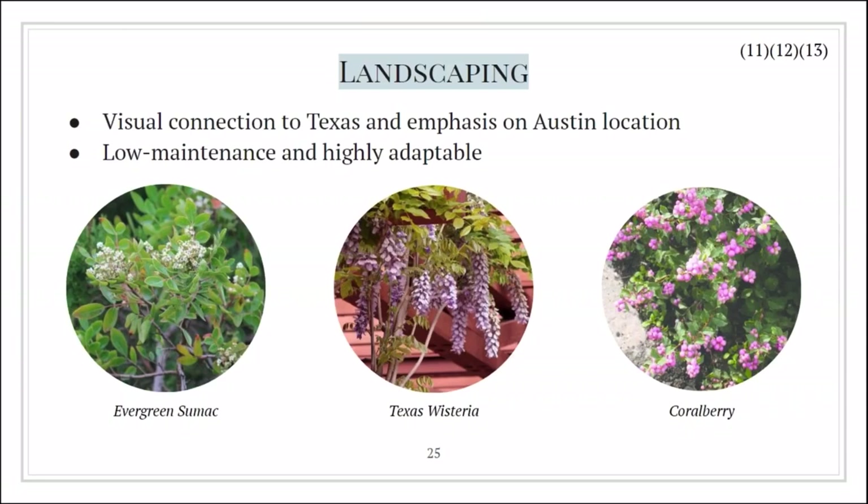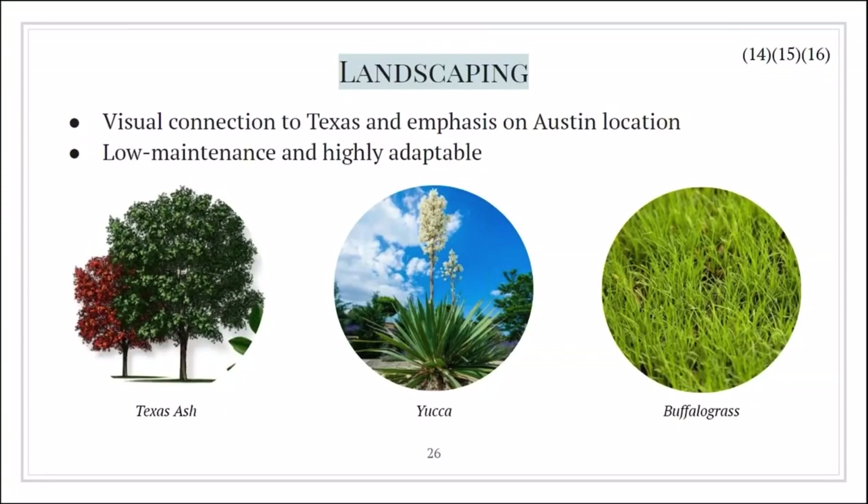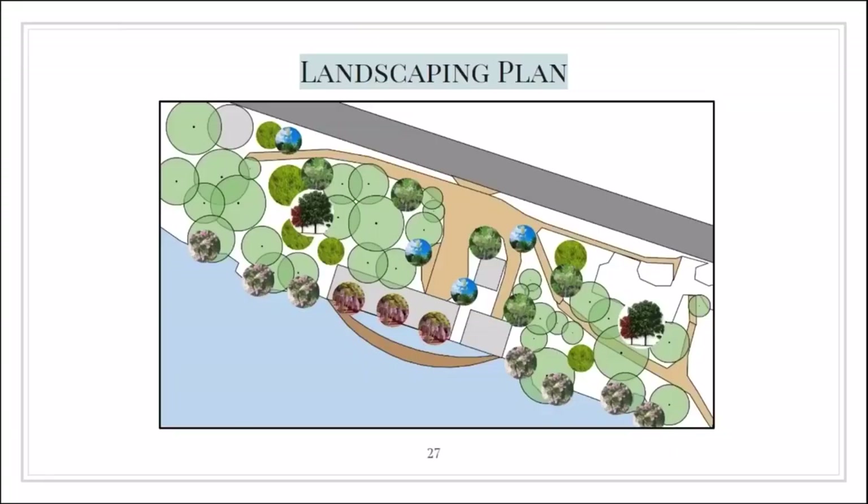The first plant is the evergreen sumac, a large shrub with a very low water requirement that doesn't require full shade and whose berries provide food for birds. We also chose the Texas wisteria, a vine with an incredibly high heat tolerance that would be grown to adorn the rooftop pergola. We included the coral berry shrub, which is well suited for erosion control — an obstacle our site presented. Other choices include the Texas ash tree, which has a low water requirement, is fast growing, and provides good drainage. There's also the yucca plant, which has a strong presence in Austin's landscaping and a very low water requirement. Finally, the ground cover we selected was buffalo grass, which is low water, survives well in full sunlight, and can withstand light foot traffic. Here's a plan of our landscaping showing the general placement of our chosen native plants; the circles in green are pre-existing trees we didn't plant.